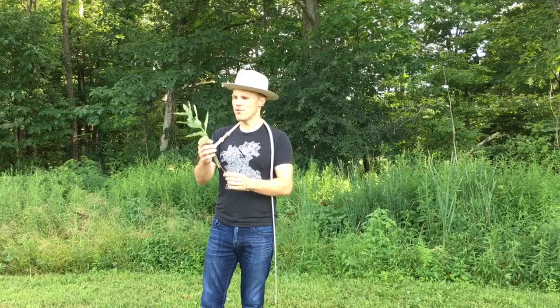So there you have it — some whipping of invasive species with Adam Crack. My name is Adam Winrich, thanks for watching.